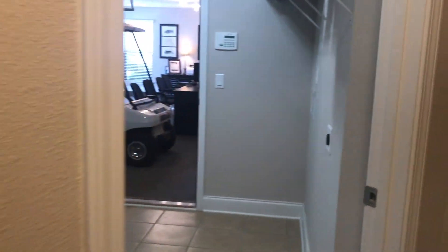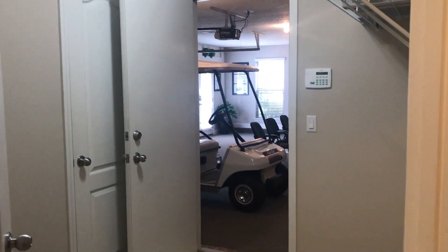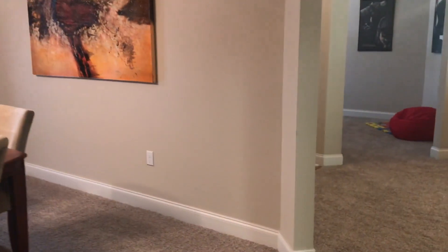We're going to head back out. You've got a storage closet here, and a laundry room that is attached to the three-car garage.